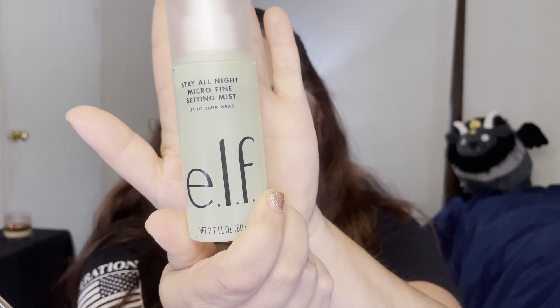We are going to go in with the ELF Stay All Night Micro Fine Mist setting spray all over the face to set the foundation and let that dry down. Then I'm going to go back in with my Beauty Blender and just tap that in, which helps with longevity. Normally I would go in with setting powder at this point, but we're going to try something new — skip ahead to bronzer.